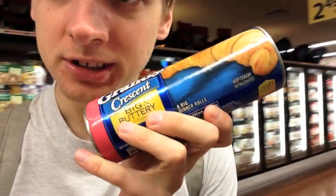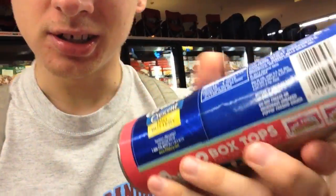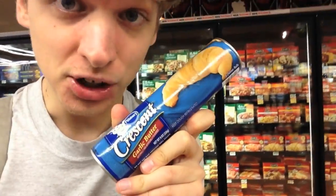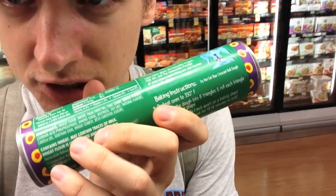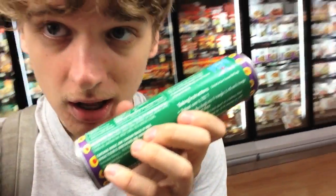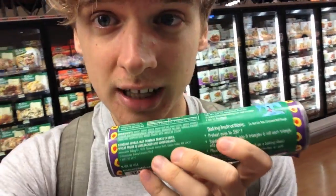The tortillas are vegan. Another example of something with 'buttery' in the name that doesn't have butter: this vegan buttery croissant. The butter flake croissant is also vegan, and the garlic butter one is also vegan. If you're checking the ingredients and the allergy warning says 'may contain traces of milk' or 'may contain eggs,' that usually just means they were produced in a facility that also produces those products — they're obligated to list it. I don't boycott those products; it's put there in case people with intense allergies don't want to risk it.